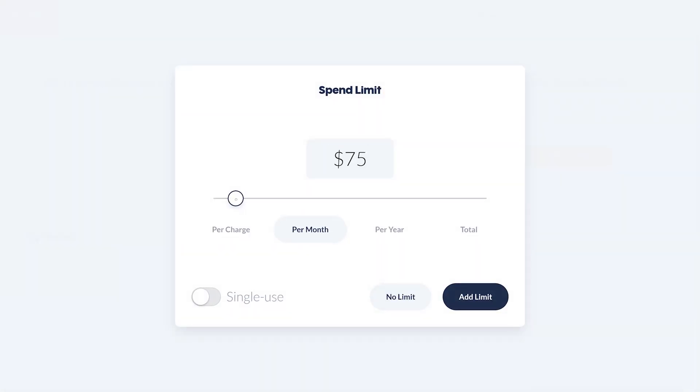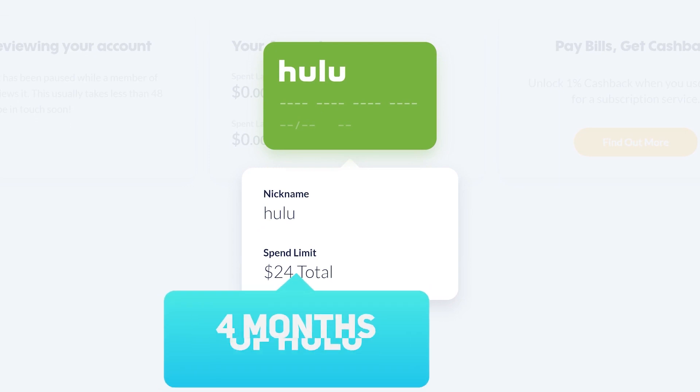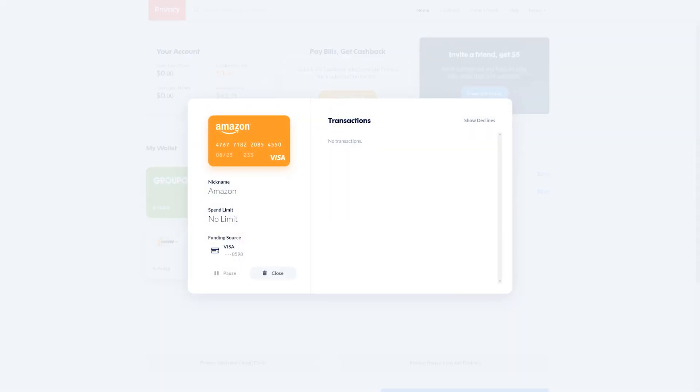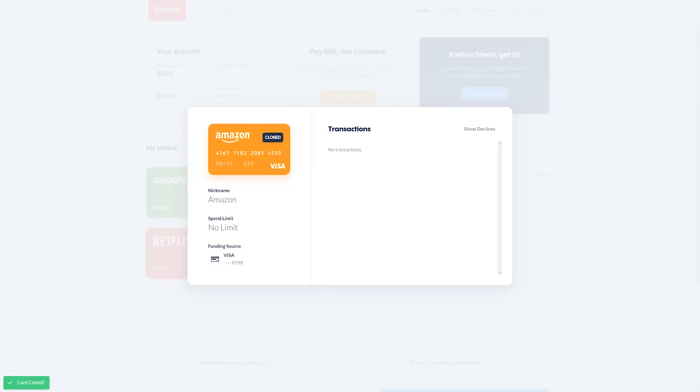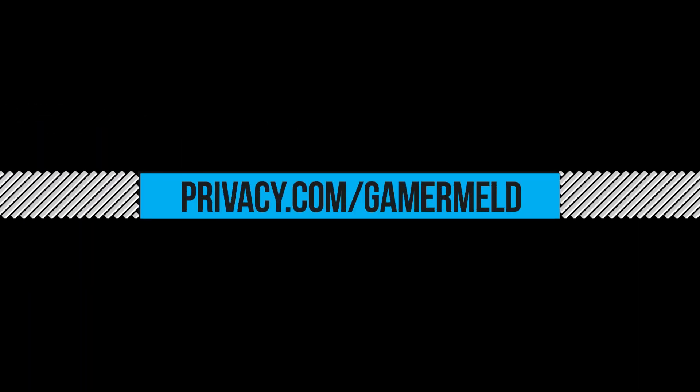Plus you can add limits to every card on how much is taken out monthly or even total, so there's no more surprise price increases or double billing, and you can determine upfront when the subscription ends. When you're ready to cancel a subscription, just delete the virtual card — no more hunting for unsubscribe. And it's free. In fact, you get $5 free for just adding your funding source today using Privacy.com slash Gamer Milled.